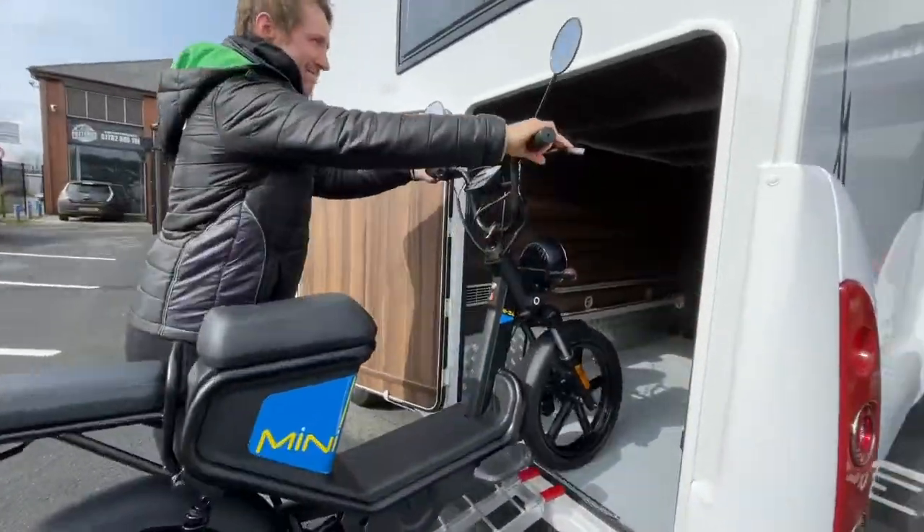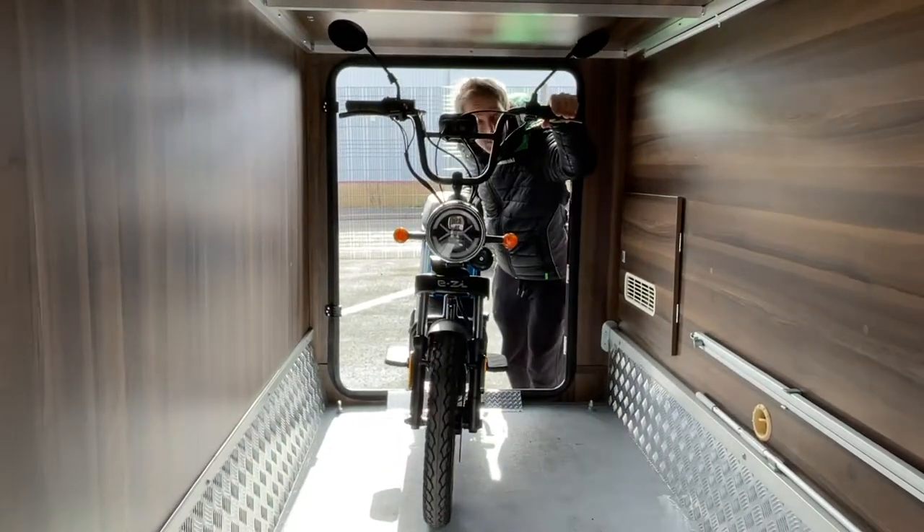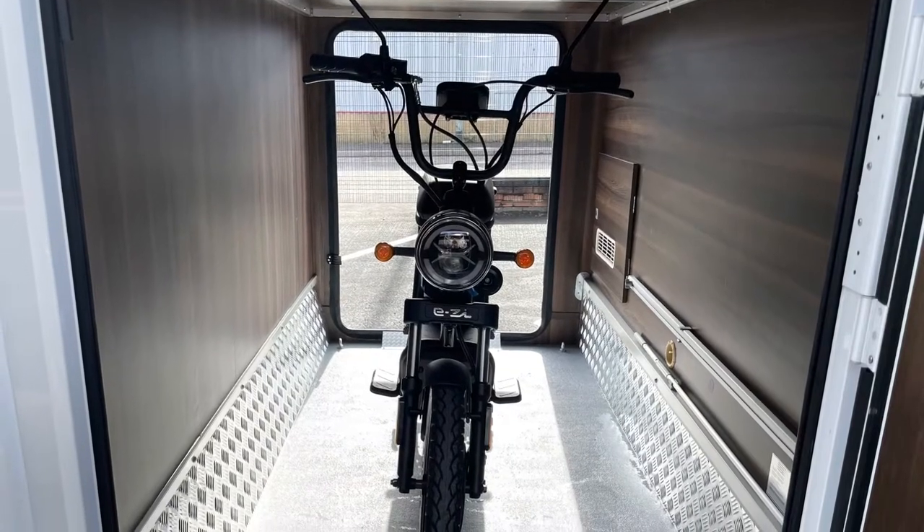The real trump card is it weighs just 56 kilos unladen. As you can see demonstrated by Craig, the scooter is very easy to manoeuvre and fits snugly into the back of a motorhome.